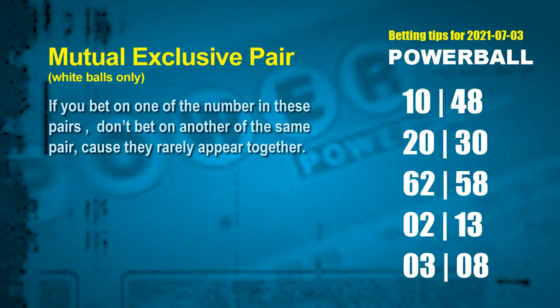Besides these best numbers, you may also like to pick some numbers through the following units digit rule by yourself. Here are some tips to increase hit odds, such as mutual exclusive pairs. These numbers in mutual exclusive pairs both match the following ones rule, but according to hundreds of results, they rarely appear together — so if you bet on one, don't bet the other in the same pair. The white ball mutual exclusive pairs for next draw are: 10 and 48, 20 and 30, 62 and 58, 02 and 13, and 03 and 08.